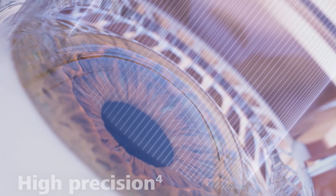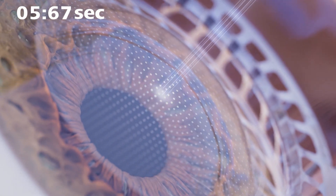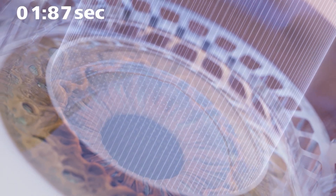One very important advancement is that the laser is very fast. The entire treatment duration is just 8 seconds. In 8 seconds, the full power correction is delivered, completing the entire laser treatment.